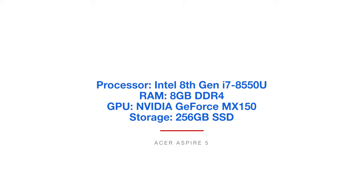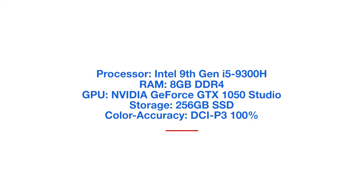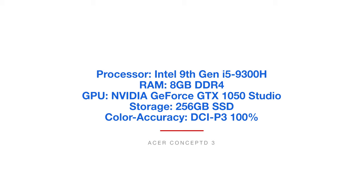Next on the list is the Acer Concept D, and this is the i5 model. What I really like about this model is the 100% Adobe RGB color gamut range and 100% DCI-P3 color gamut range. I've yet to find a laptop on the market for this price point with this amount of color accuracy and power all in one tightly knit package.